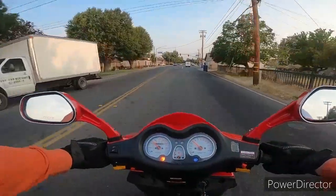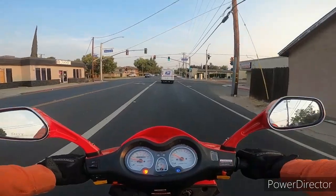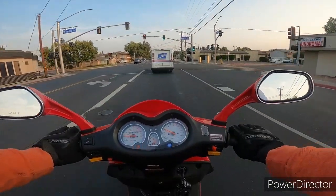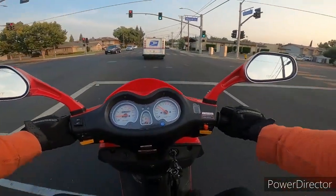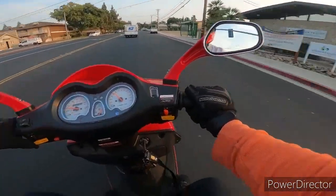With Sally my 50cc, I would beat anybody off from the stoplight, but only for about a half a block or a block before they passed me. What the hell was that noise?